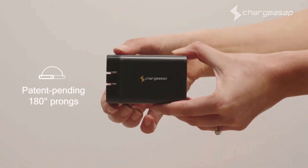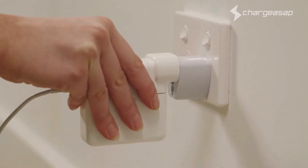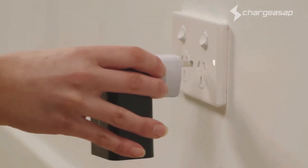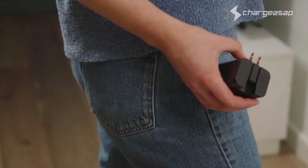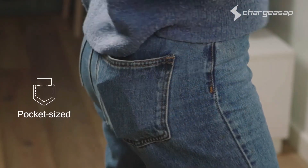One of the most important features of the Omega charger is the ability to fit into any of those tight spaces, on the floor or on the wall. When you're done, simply flick the prongs closed and it fits easily into your pocket.